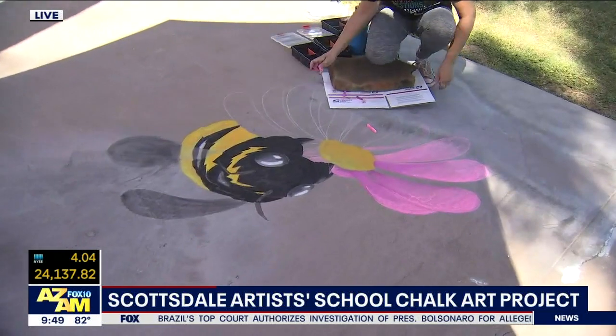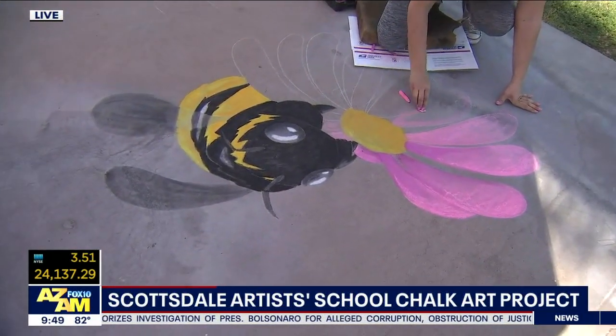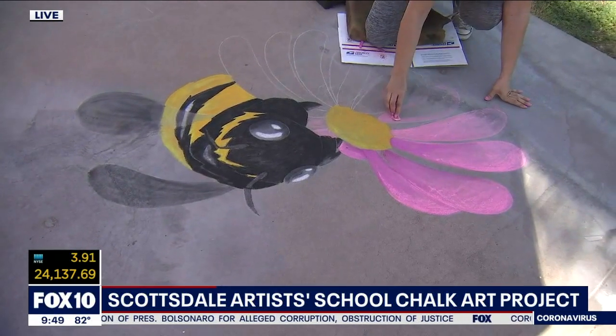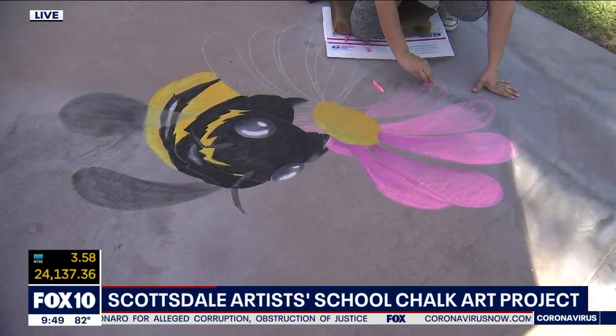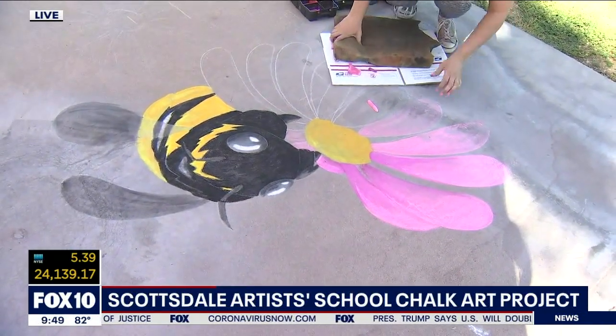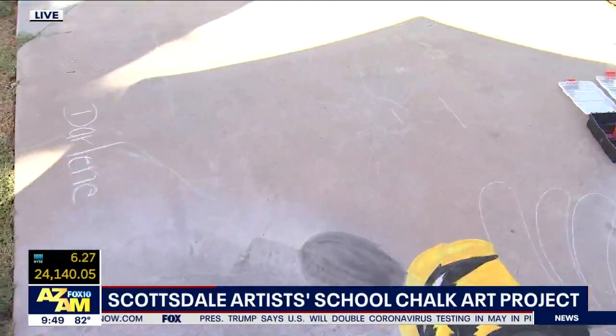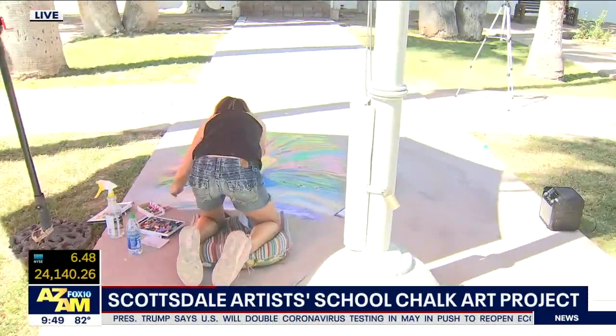So let's say I got six rugrats running around the house and they want to go outside and do this. What are some tips you want to give some of these youngsters? So some of the tips are: if you can work on a rough sidewalk surface, or you can even do it on the actual road surface. It's a little hot, so try and find some shade for the kids.